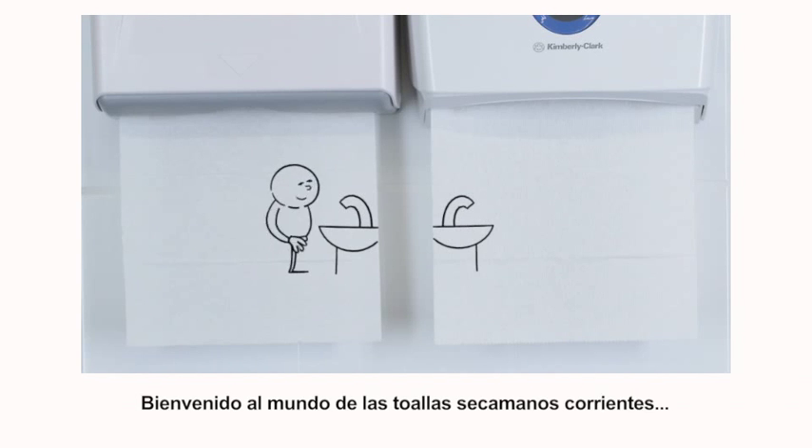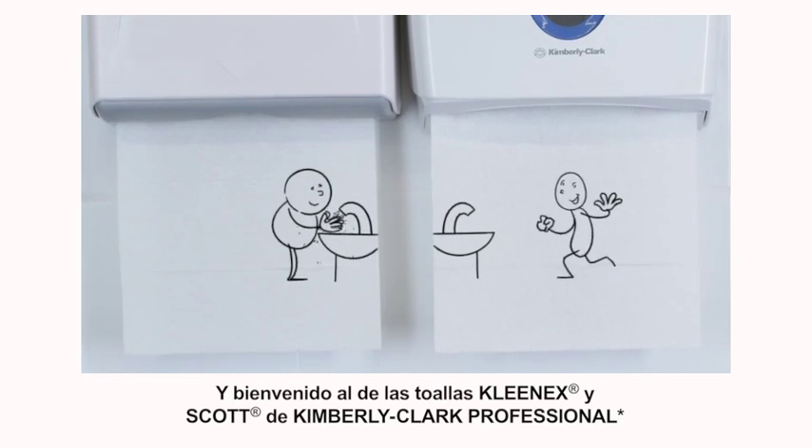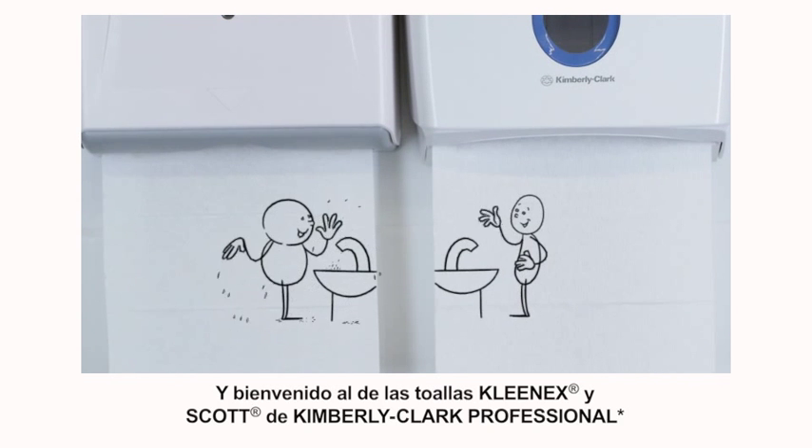Welcome to the world of ordinary paper towels. And welcome to Kimberley Clark Professional Kleenex and Scott Paper Towels.